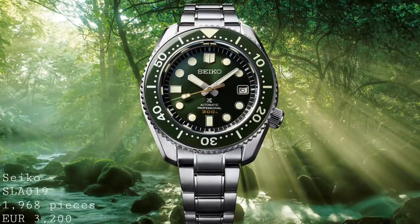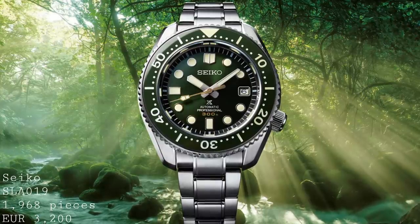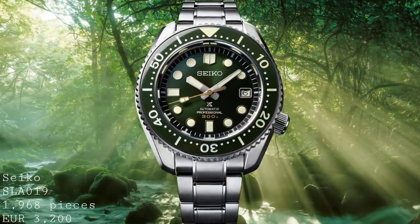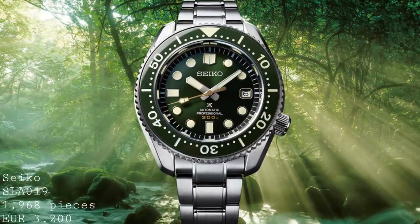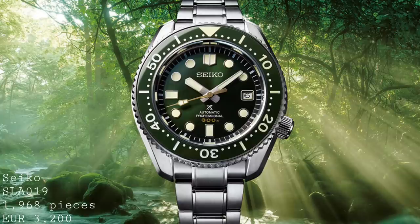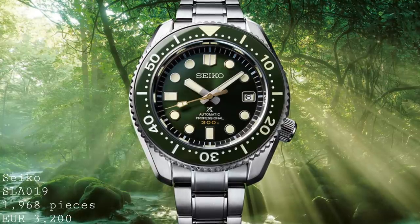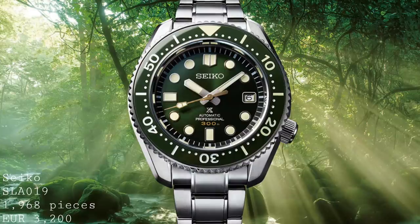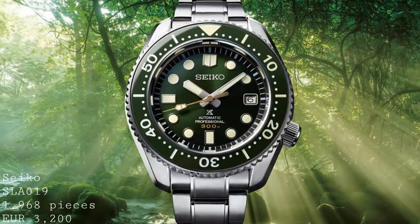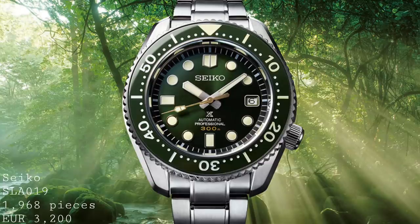The second watch from Seiko is the new version of the Marine Master 300. Various rumours have been around that the Marine Master 300 — the SBDX-017 — has been discontinued. I asked Seiko themselves and a dealer at the stand, and they didn't seem convinced this was the end of the line. There'd been no official confirmation, and it's suspected this is purely speculation on the forums. So I wouldn't worry too much about the loss of the Marine Master from the range. They have released this replacement in the form of a limited edition, which may point the path towards the future of the Marine Master.